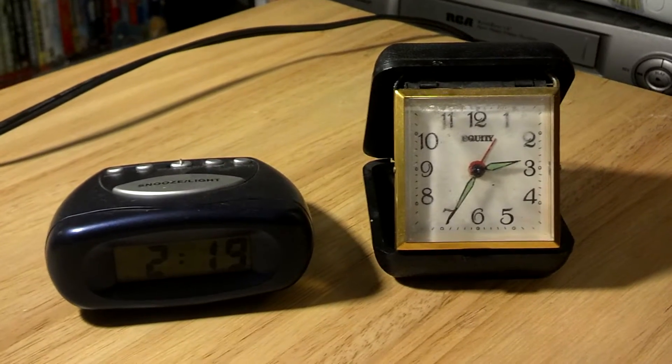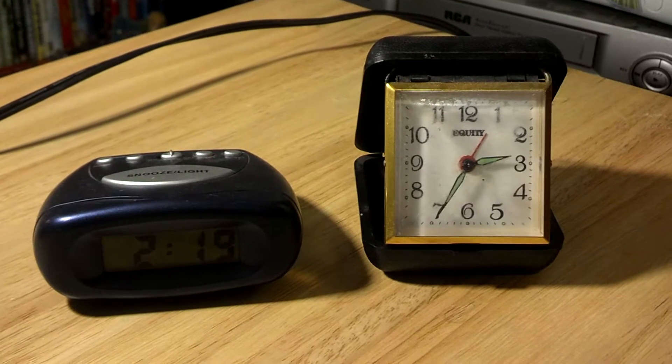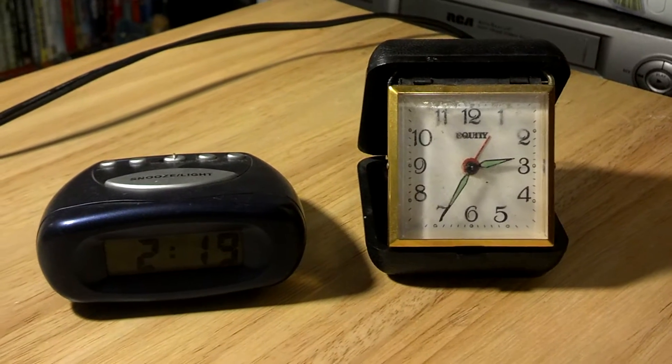All right, let's see if this stupid thing works this time. Anyway, here we have two travel-type clocks, I guess.